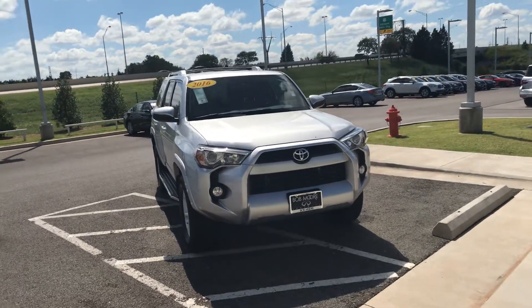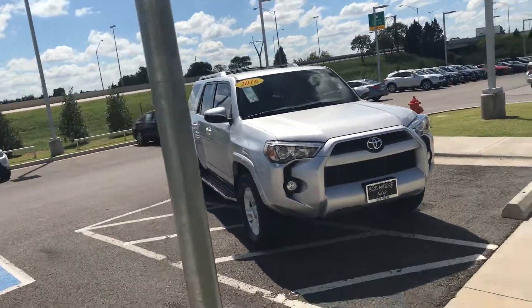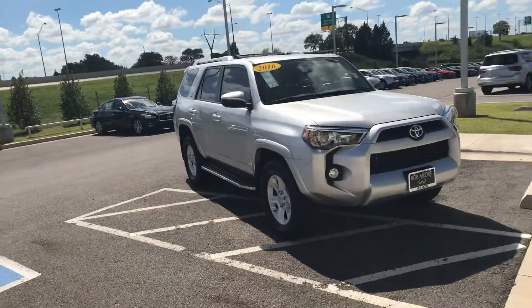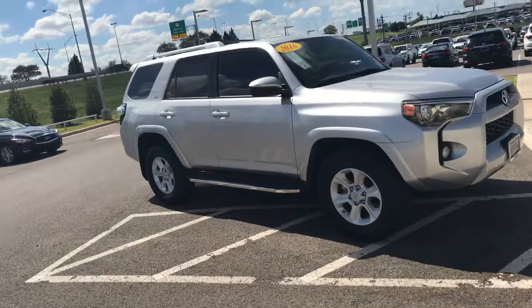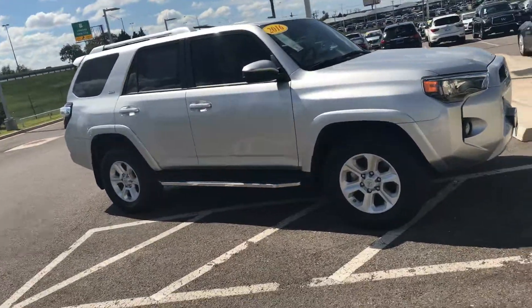How you doing Ashley? My name is AJ from Pokemon Infinity. Here is the 2016 Toyota Ford Hauler that you saw online. We just got it in a couple of days ago. It's very beautiful.